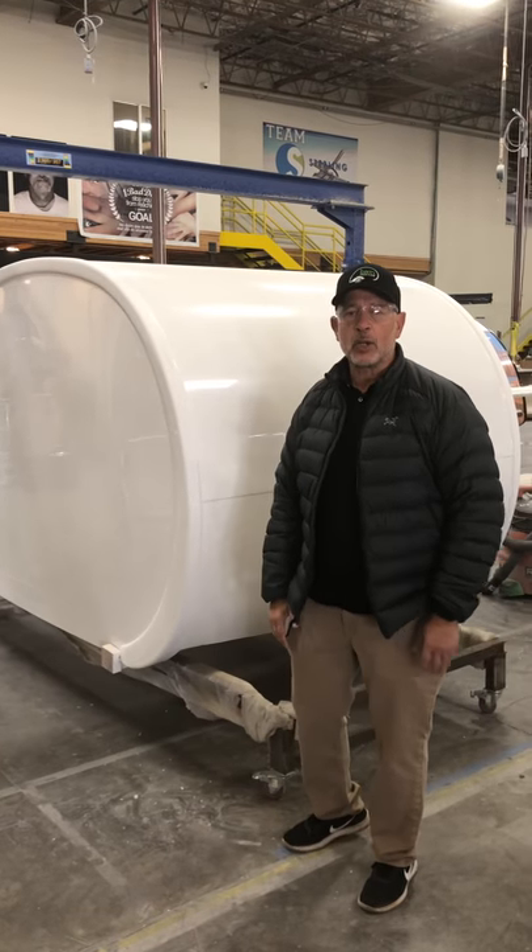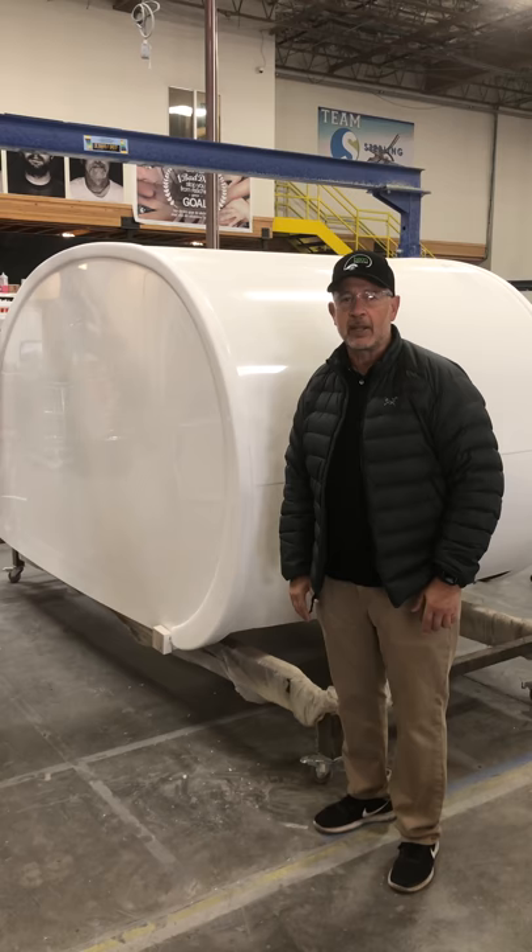Probably the most frequent question we get here at Being Trailer is what makes your trailer different, and the answer to that question is a one-piece shell design.